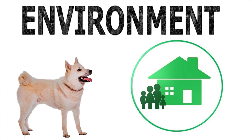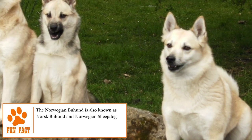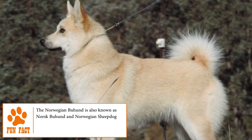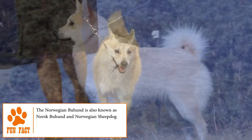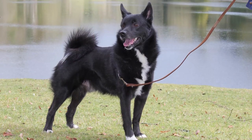Temperament. The Norwegian Buhund is a dog that loves to give and receive love from its family. Although he's a pet that stands out for being attentive, protective, cautious, full of energy, stubborn, intelligent, and active and tireless, he's also very affectionate and famous for their unconditional love for children.